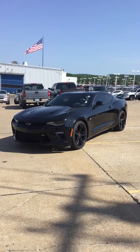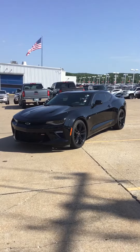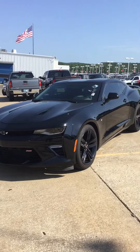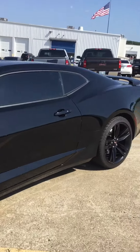Hey Ron, this is Jerry with Jim Glover's Chevrolet on the River. I just want to give you a quick look at the 2017 Chevrolet Camaro SS. This is a really cool looking Camaro and it has the black bow tie, black wheels, and 50th anniversary badging.